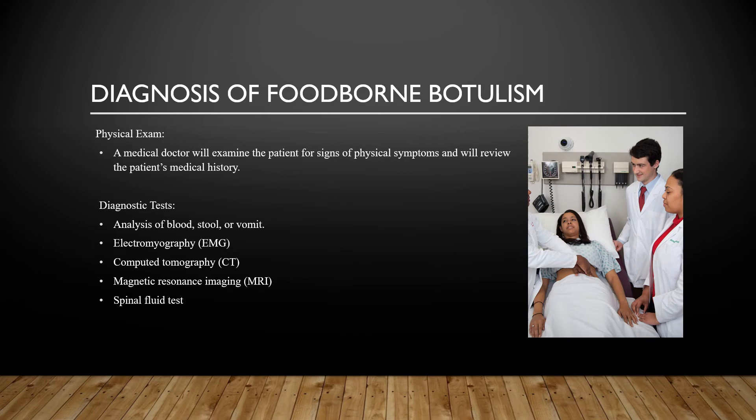Diagnosis of foodborne botulism: A physical exam will be given to a patient to diagnose foodborne botulism. A medical doctor will examine the patient for signs of physical symptoms like muscle weakness or paralysis, drooping eyelids, and weak vocal speech. This doctor will also ask about the foods the individual had consumed in the past few days. In the case of infant foodborne botulism, the doctor may ask family members if the infant has eaten honey recently and was or is constipated.